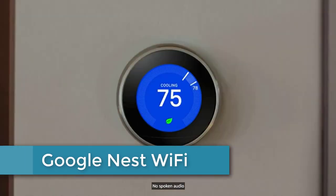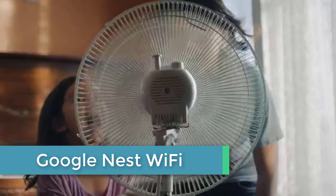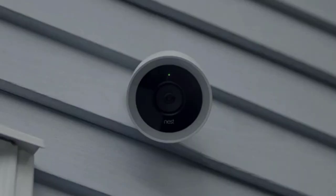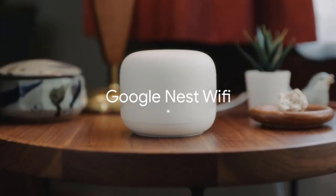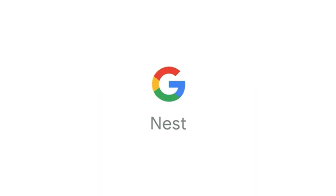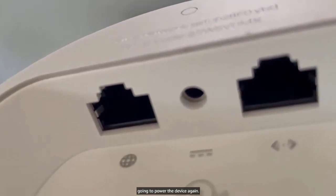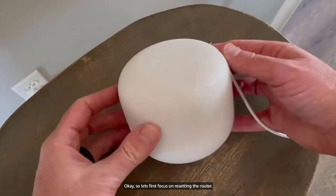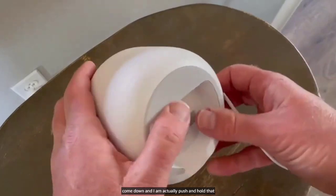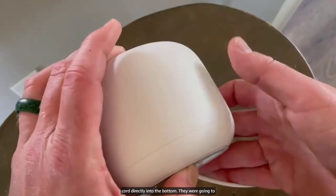Starting at number 5: Google Nest Wi-Fi. Google Nest Wi-Fi is a home mesh Wi-Fi system that provides reliable and fast internet coverage throughout your house. It consists of a router and optional points which work together to create a seamless network. With Nest Wi-Fi, you can easily control your network with the Google Home app, set up parental controls, prioritize devices, and even pause the internet. Plus, it comes with built-in Google Assistant, allowing you to control your smart home devices and get answers to your questions using voice commands.